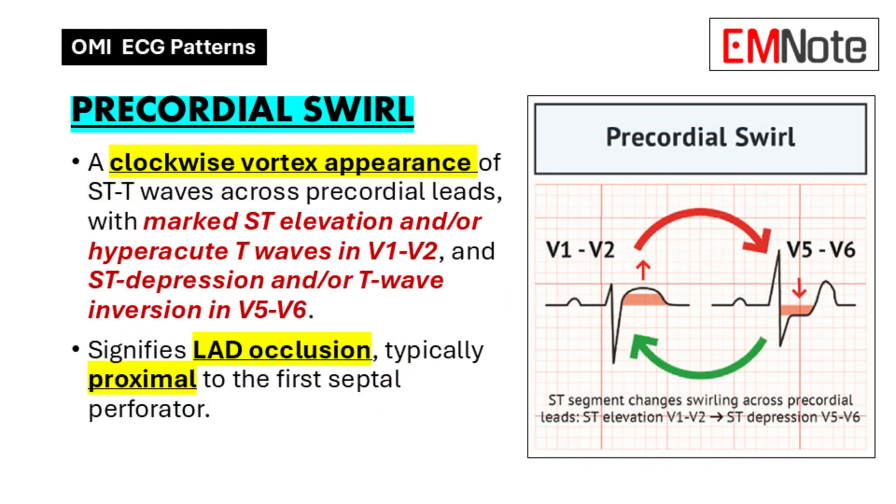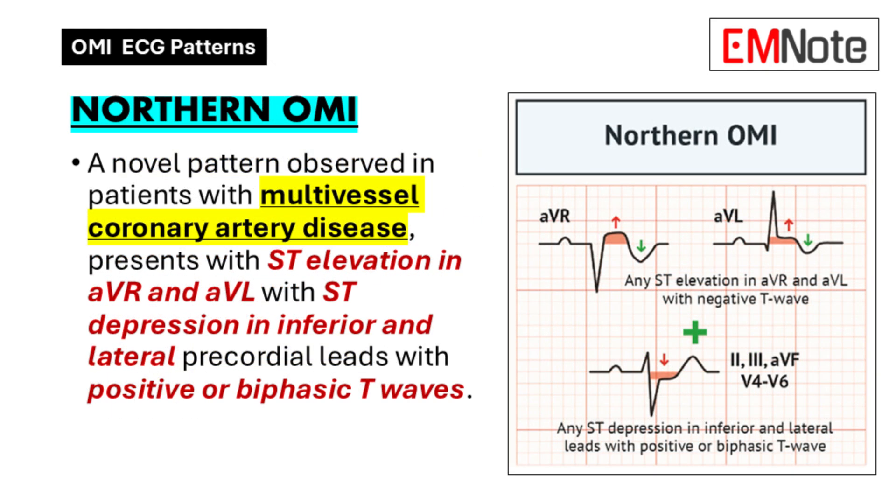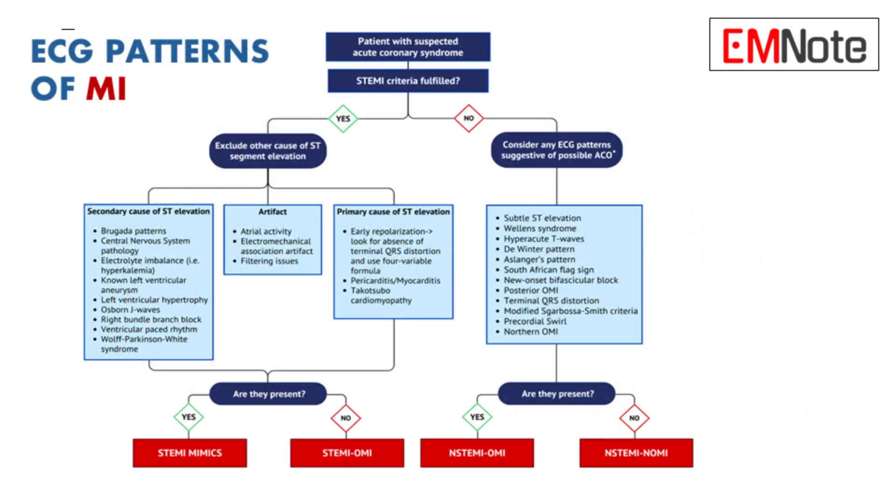Two more patterns worth knowing: first, the precordial swirl — ST elevation and depression swirling around on the ECG, usually pointing to a blockage in the proximal LAD, meaning before it branches off. And finally, there's Northern OMI, a newer pattern mostly seen in people with multiple blockages — a specific set of ST changes that can lead to faster treatment if we recognize them.